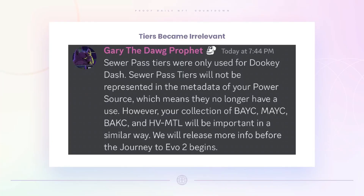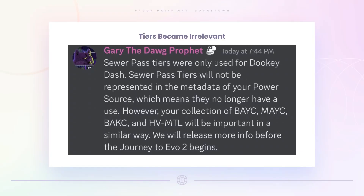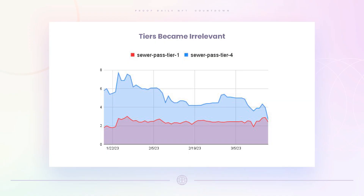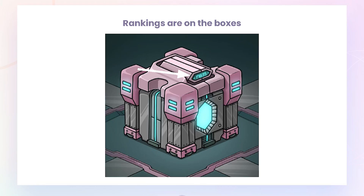An interesting development: there used to be a Tier 1 Sewer Pass for Mutants and a Tier 4 for Bored Ape plus Kennel Club, and there was always a price difference. But in the Discord, Gary the Dog Prophet stated that those tiers no longer matter — they're all equal. That led to a sharp correction in Tier 4 prices, which were trading above 4 ETH yesterday. Now they've all converged, catching some people off guard.